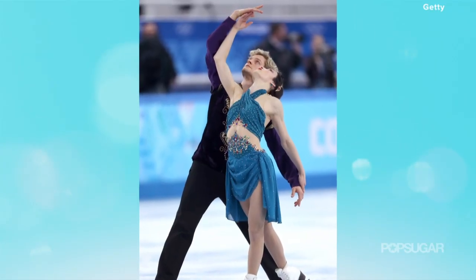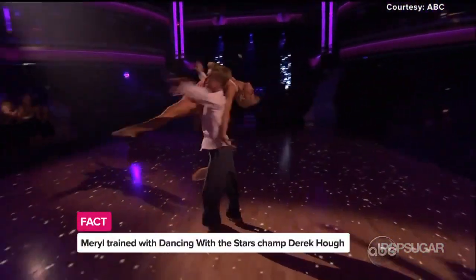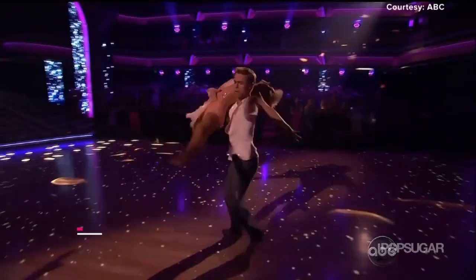And they make it look so effortless. They do — it's beautiful. Now I hear five-time Dancing with the Stars champ Derek Hough was helping them get those cutting edge moves. Yep, Derek helped them with a lot of different combinations, which they took to the ice in Sochi, and it definitely paid off.